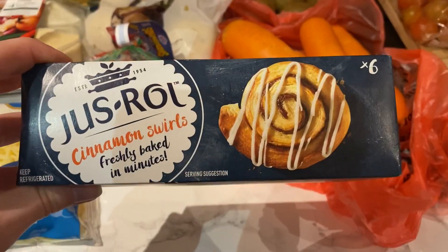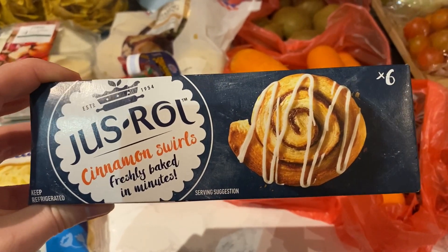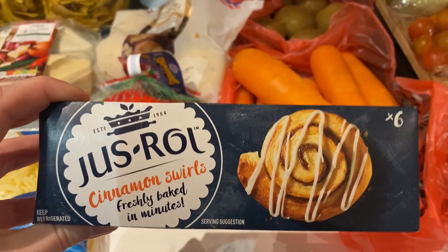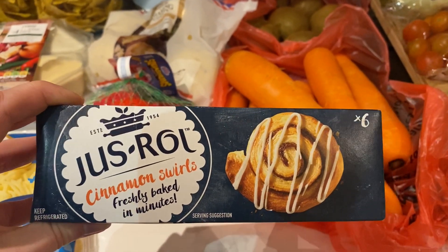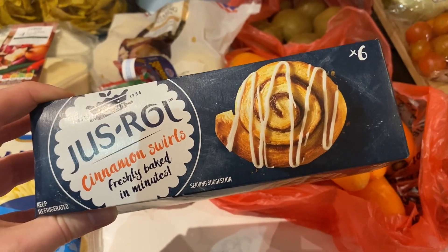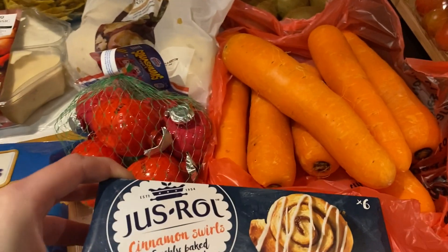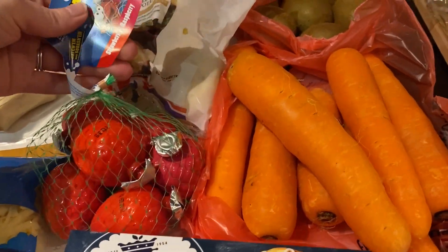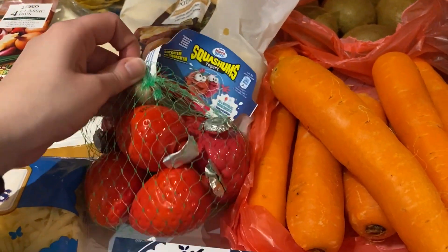I saw this on Jay's channel — My Type of Organised — but she's got a new channel which is just Jay's Hauls. I'll link both in the description box. She made these and they look really nice and easy, so I thought we could have that this weekend for breakfast.